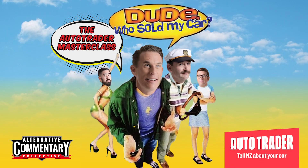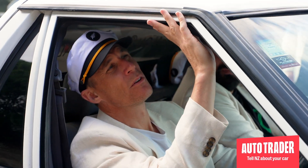G'day there, welcome along to the Alternative Commentary Collective's Auto Trader Masterclasses on how best to flick your car. So what exactly are the Auto Trader Masterclasses? Well that's a bloody good question. We're going to run you through six simple and often irrelevant steps as to how to flick your car like a pro.